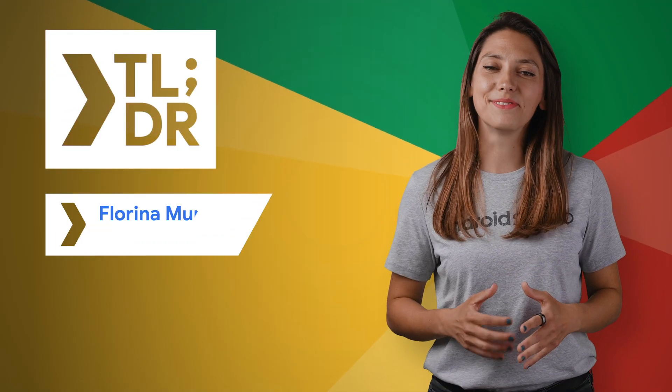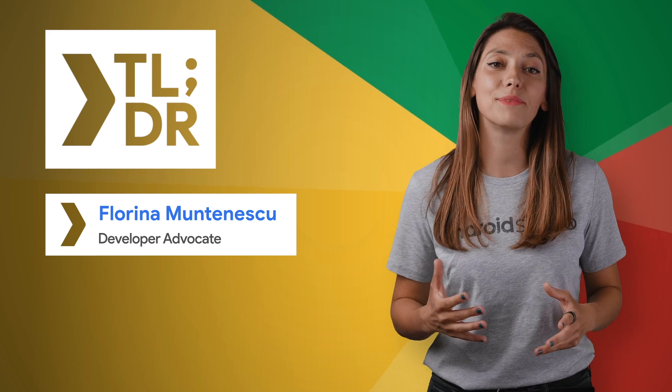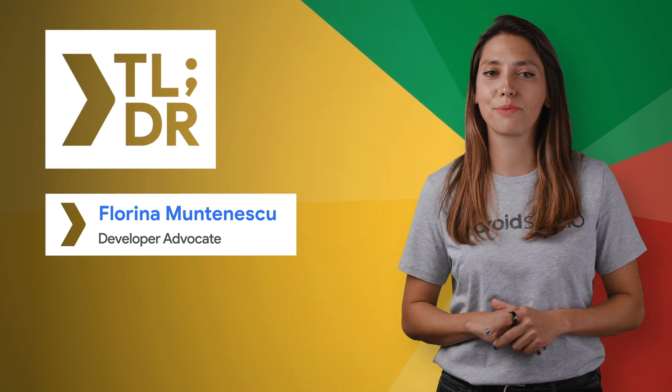Hello. I'm Florina Muntenescu for The Developer Show. This is your weekly update on the coolest developer news from Google.